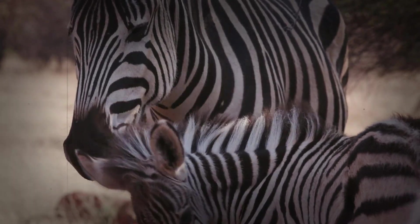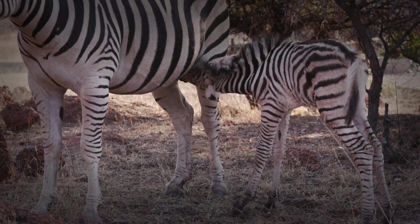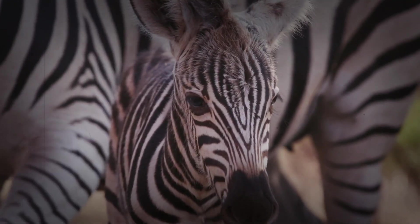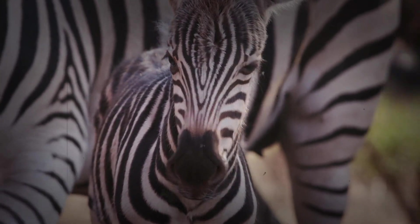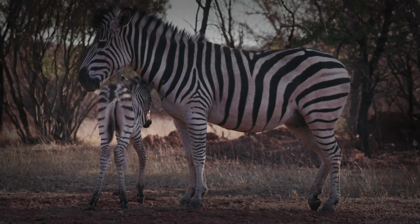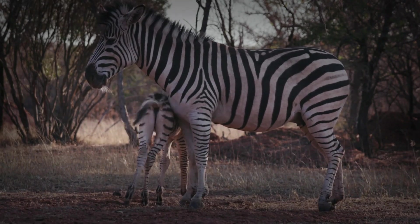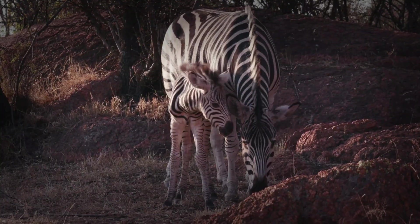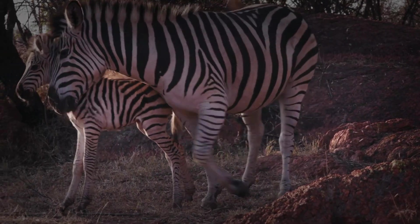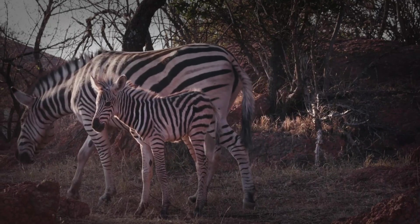Over the next few weeks, the foal experiences rapid physical growth. Its legs lengthen, its muscles strengthen, and its coordination improves. It begins to explore its surroundings with increasing curiosity, venturing further from its mother's side. However, it always remains within earshot, relying on her constant presence for security. Exercise is essential for the foal's development — it spends much of its time running, playing, and practicing its coordination. These playful activities are not just for fun; they are crucial for building the strength and agility it will need to escape predators later in life.